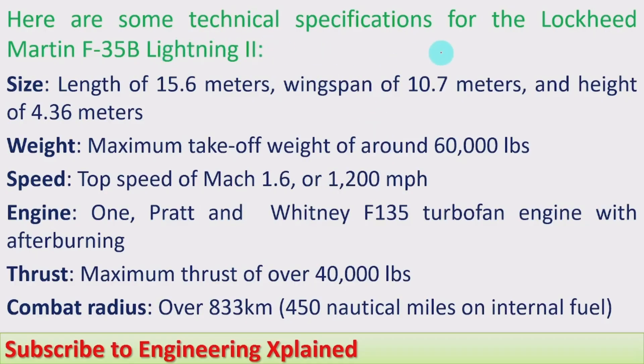Here are some technical specifications for the Lockheed Martin F-35B Lightning II. Its size: length of 15.6 meters, wingspan of 10.7 meters, and height of 4.36 meters. Weight: maximum takeoff weight of around 60,000 lbs. Speed: top speed of Mach 1.6, or 1,200 miles per hour.